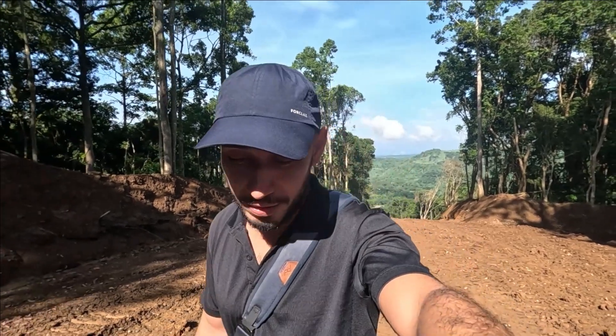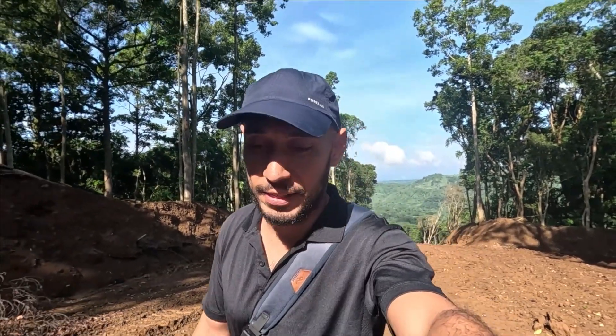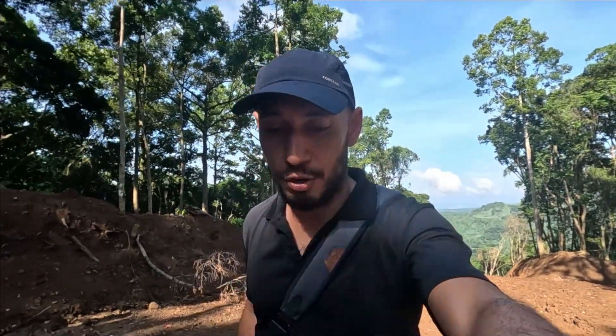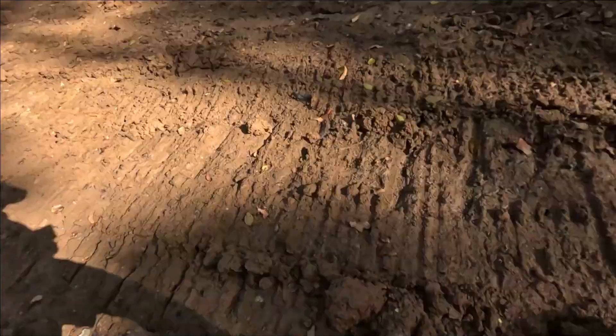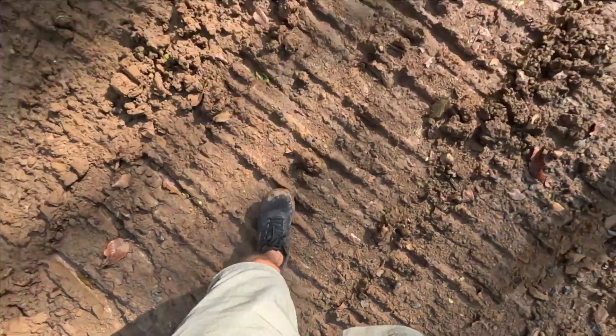Hey guys, here's an update for 2023 here in Verterra Highlands in the Tanay area, Sampaloc Road. We'd like to show you what it looks like right now in terms of development. I'm actually hiking the area.